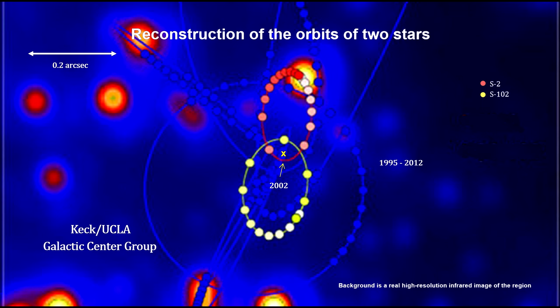500 years after Copernicus put the Sun at the center of our solar system, this team identified Sagittarius A star as a supermassive black hole at the center of our galaxy.